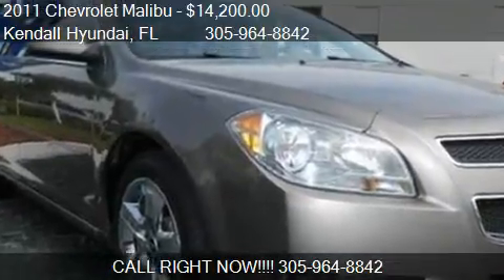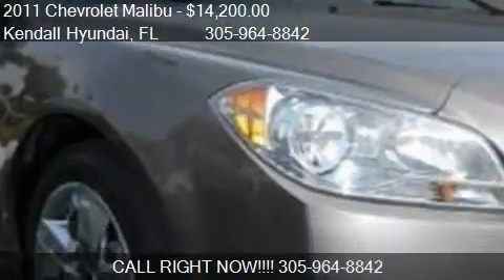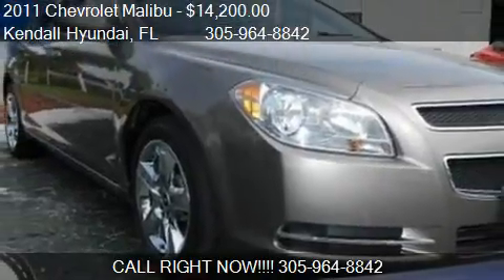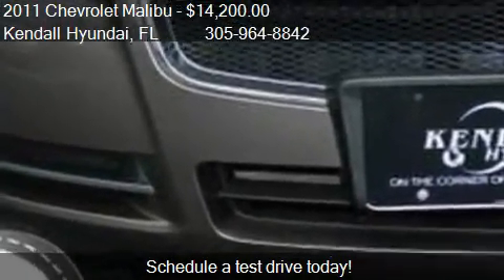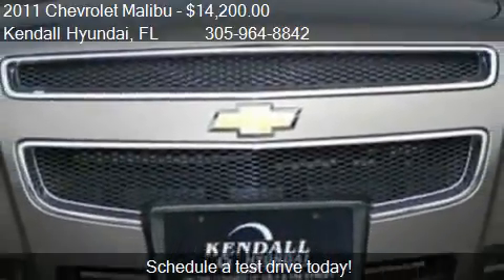This 2011 Chevrolet Malibu is offered by Kendall Hyundai, priced at $14,200. This Malibu is ready to sell and has just over 25,188 miles.